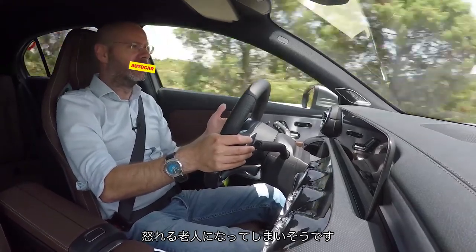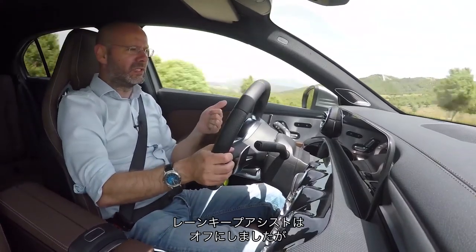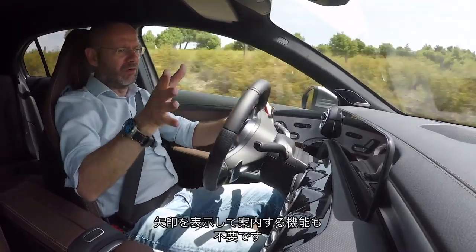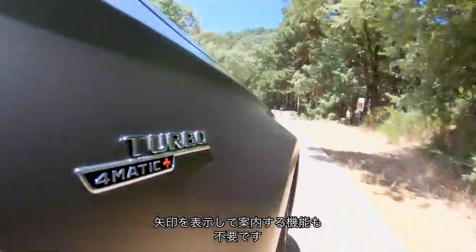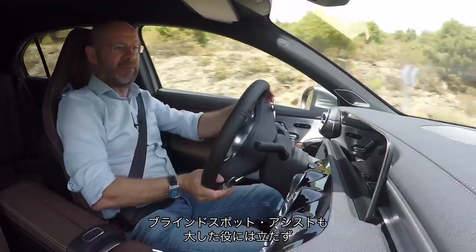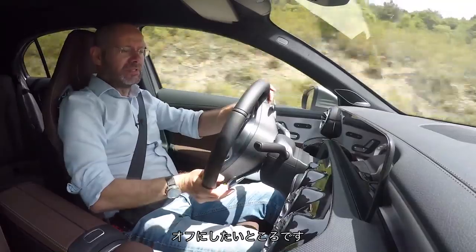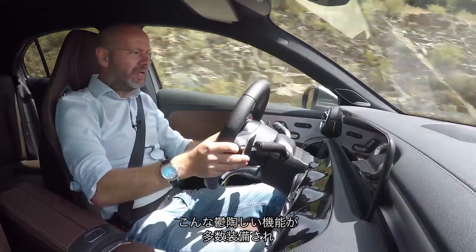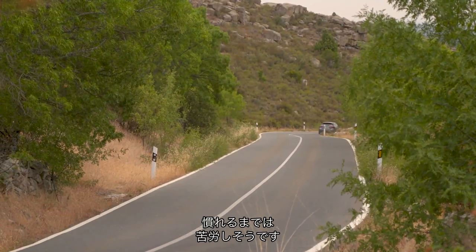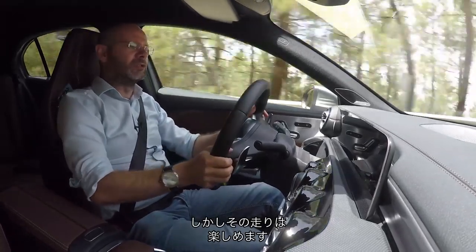Am I turning into a grumpy old so-and-so or is there just too much? I've got this car turning off the lane keep assist. I'm trying to turn off this thing that shows you a front camera with some vague arrows on the nav. I don't want it. And then there's the blind spot assist that you can't just have as a sensor — it has to be bonging at you. It can't just show the little light. It's just quite a lot of infuriation going on. There are some complications to deal with first, but in terms of its overall dynamics, I'm quite enjoying it.